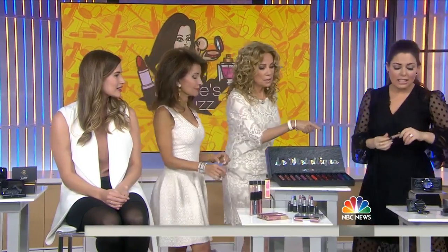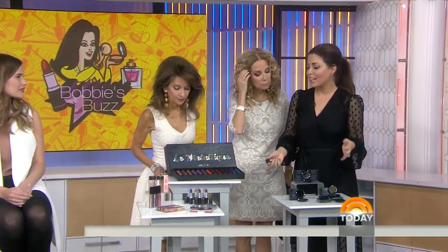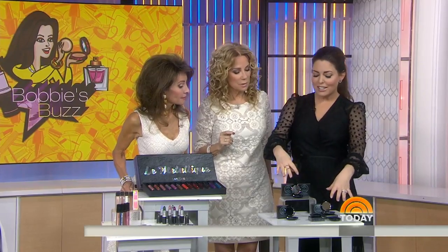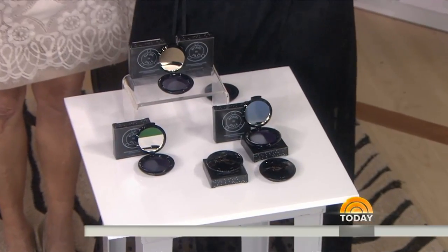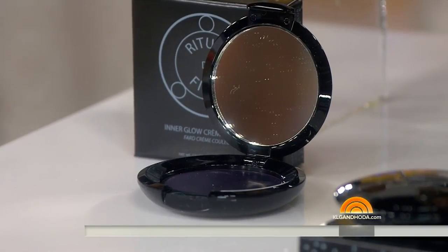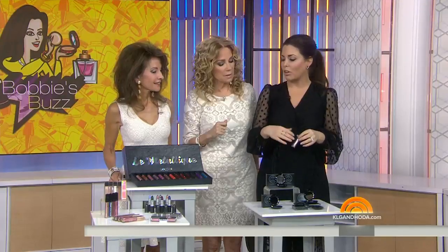Last but not least, check out the article online because I talk about what's been called the anti-highlighter: black blush. It's a tint so sheer that instead of the disco ball face we've been seeing everywhere, you just get a little bit of a deep pop. You can read all about it on today.com.